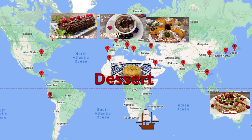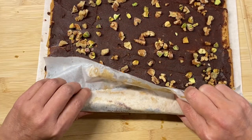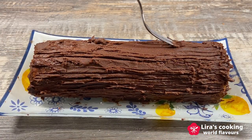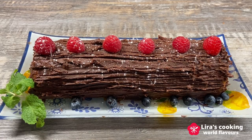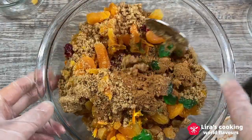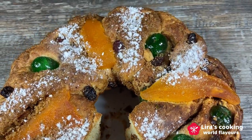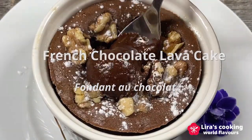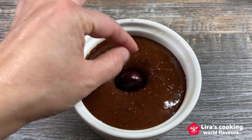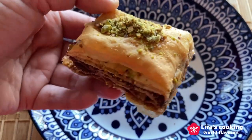For desserts, treat yourself to the best Christmas cake, French Yule log cake, Bûche de Noël, with flavors of chocolate, nuts, and berries. Delight in the Portuguese king cake, Bolo Rei, adorned with dry fruits and nuts, resembling a king's crown. Chocolate lovers will adore the romantic French chocolate lava cake, Fondant au Chocolat, filled with cherries and walnuts. Enjoy the crispy, nutty sweetness of the Arabic classic dessert, baklava, made with delicate phyllo dough.